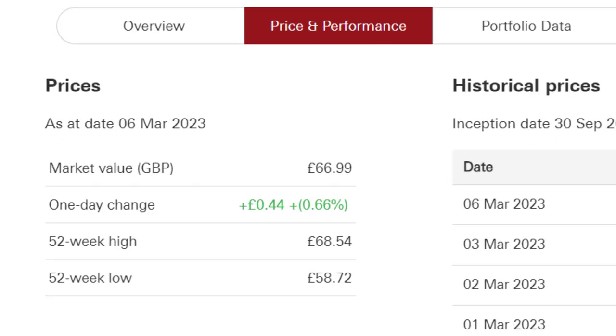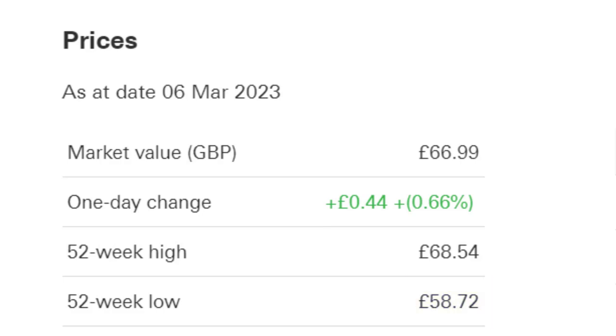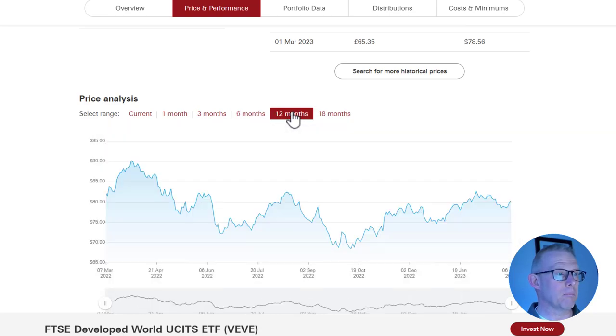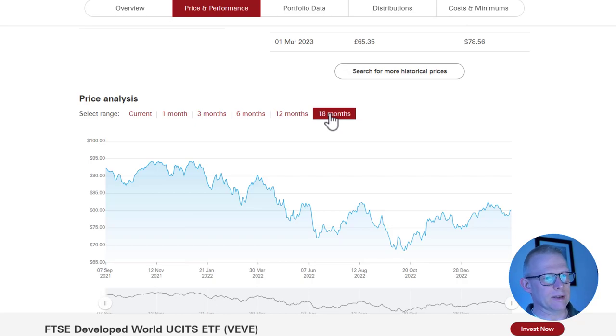It is a quarterly dividend payer. The 52-week high was at £68.54 and the 52-week low was £58.72, so it is towards the top end of that range. We are up on three months, a little bit bumpy over six, about level over 12, and over 18 months it gradually went down to about September of last year before starting to jump up.